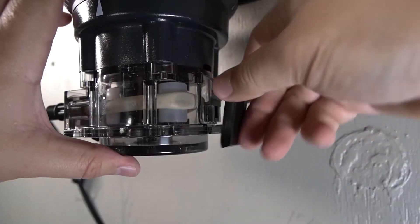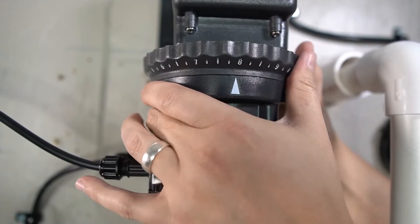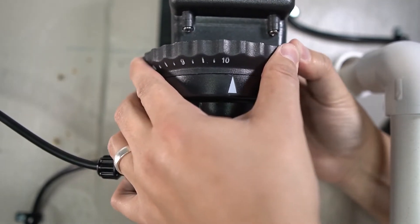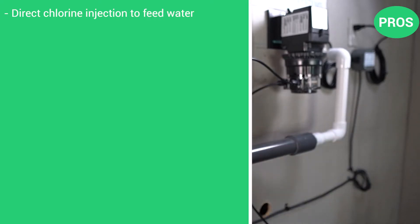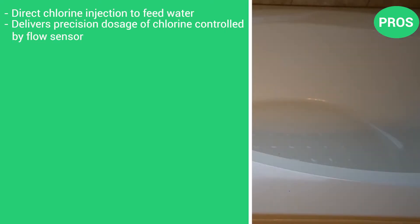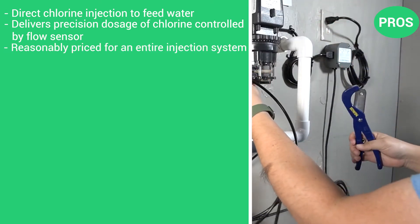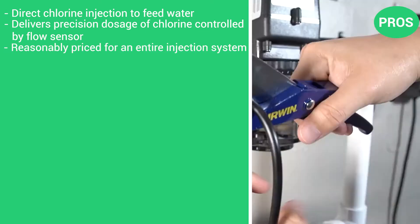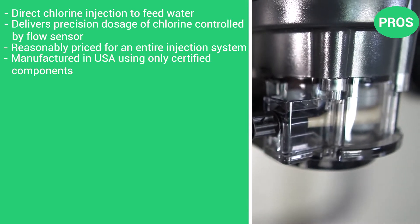In terms of longevity, the Springwell Chemical Injection System offers a lifetime warranty for its tanks and valves, and the entire system also comes with a 6-month money-back guarantee. The pros are its direct chlorine injection to feed water for optimal results, it delivers a precision dosage of chlorine controlled by a flow sensor, it's reasonably priced for an entire injection system, and it's manufactured in the USA using only certified components.